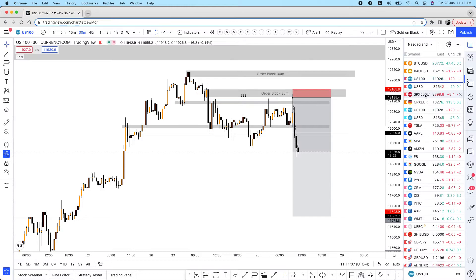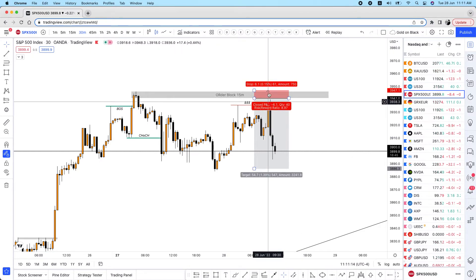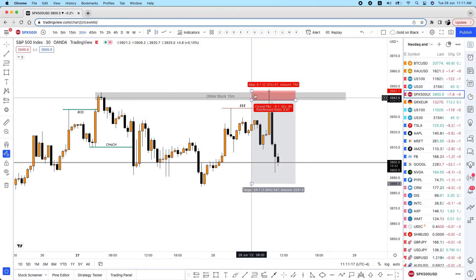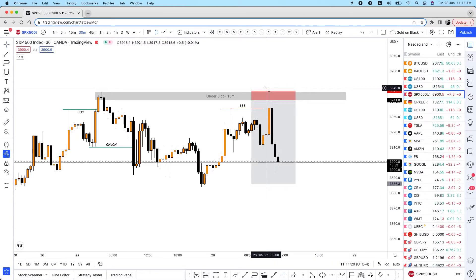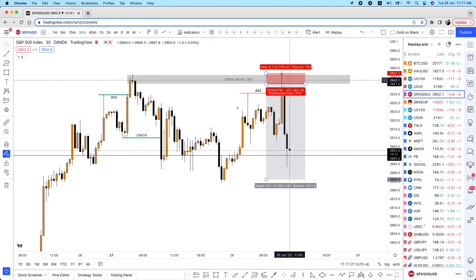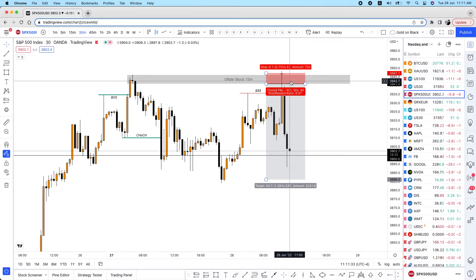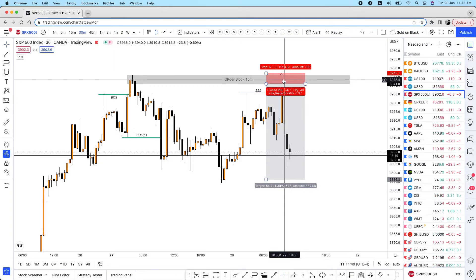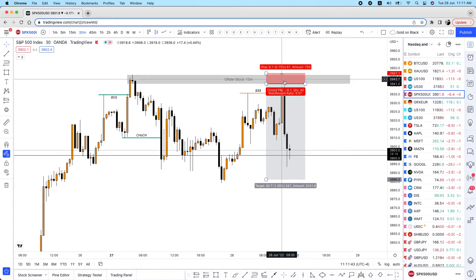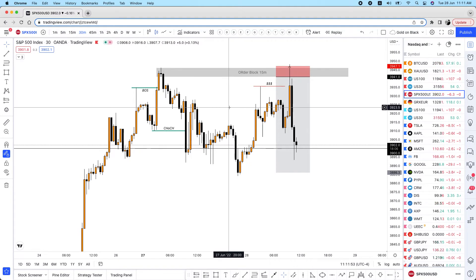Let's see if we can catch that 1:15 risk-to-reward on this order block sale on Nasdaq. On S&P it did a little trap again, similar to US30 but not as hard to the upside. It wiped out a few traders before coming crashing down. It was a similar setup — I didn't get into this one. I sent the potentials to the VIP group and wanted to wait to see what the market was going to show.